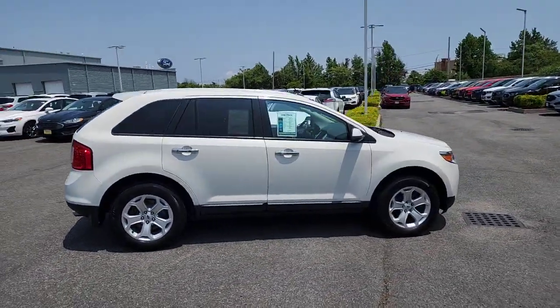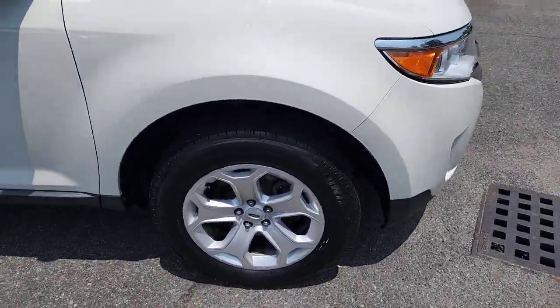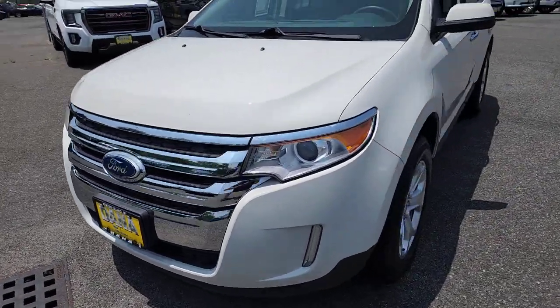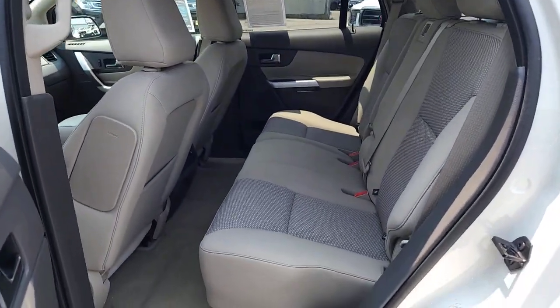These are just some of the great options this vehicle comes with: keyless entry, heated mirrors, satellite radio, steering wheel audio controls, aluminum wheels, dual-zone AC, power driver seat, alarm, electronic stability control, rear spoiler.